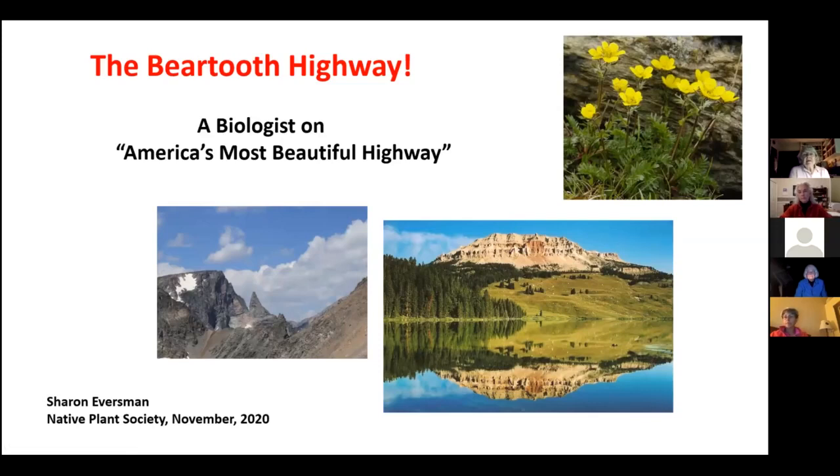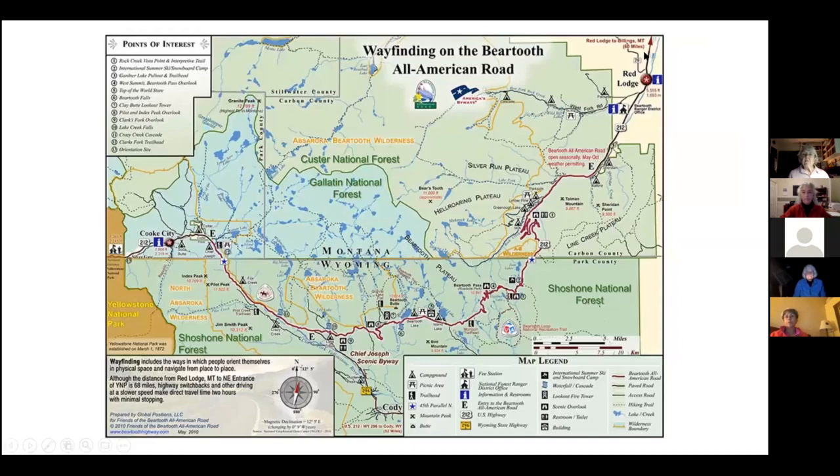This is a presentation originally given with Wunderlust in Belgrade and Livingston, then modified for more plant-oriented people. This is the region we study — from Red Lodge, up the Rock Creek Canyon, up the infamous switchbacks, from just north of the Wyoming border to Beartooth Pass. That stretch is the ideal alpine environment with ideal cushion plants and dwarf plants.